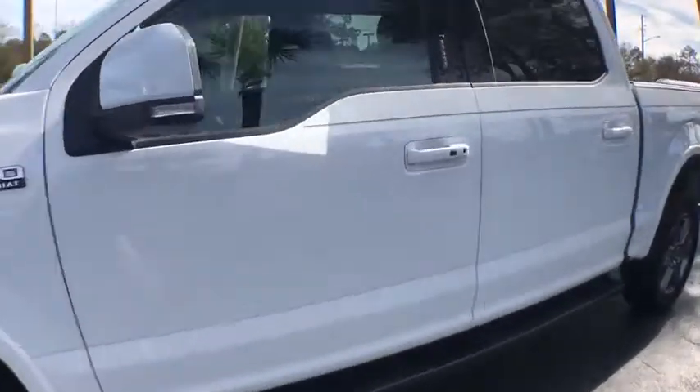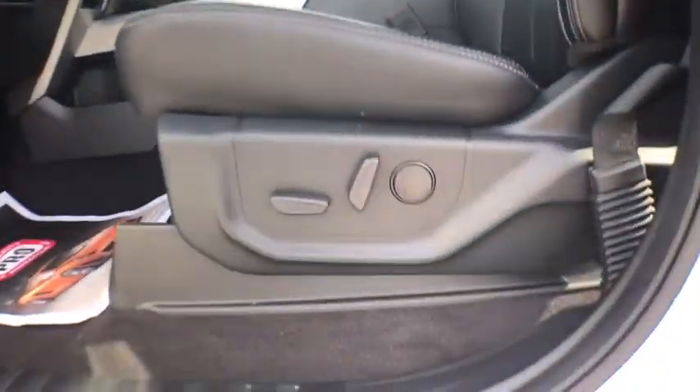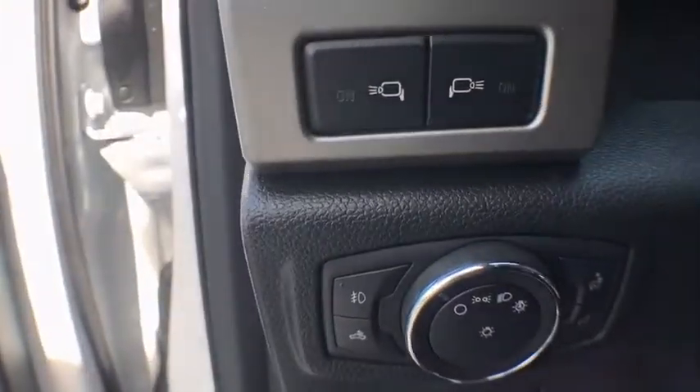Traction control, keyless entry, navigation system, heated seats, remote start, lane departure warning, power driver's seat, power passenger seat, moonroof, leather-wrapped steering wheel, Bluetooth.